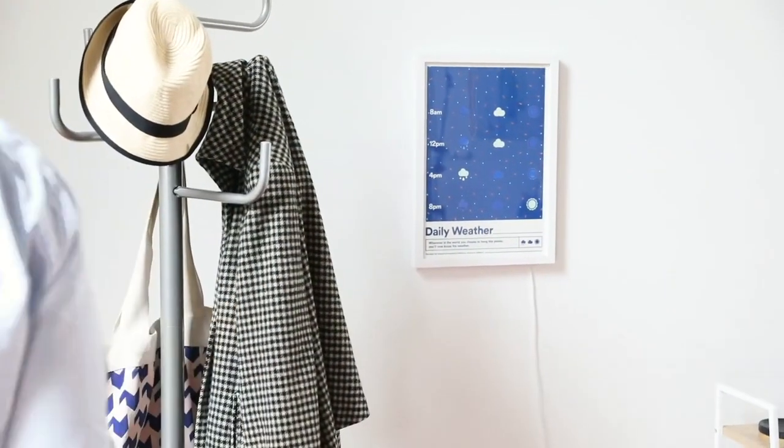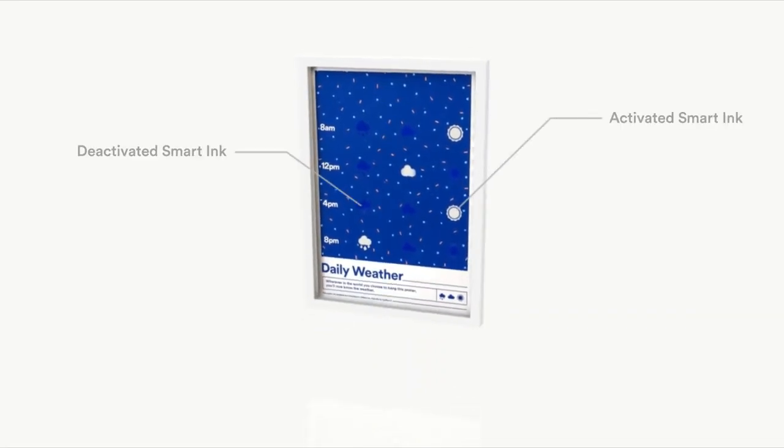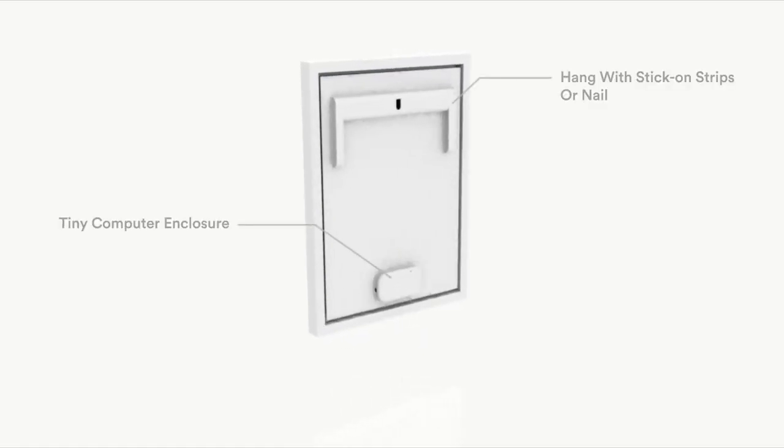By hanging it up in your house or office, you will know the weather forecast without any effort or habitual change. The smart ink we use has been engineered at a chemical level to change colour in response to a certain stimulus. Our new technology allows the tiny computer to interface with the smart ink.